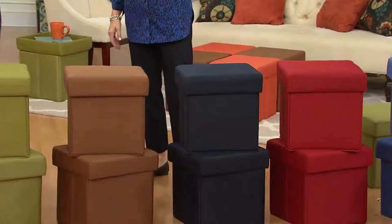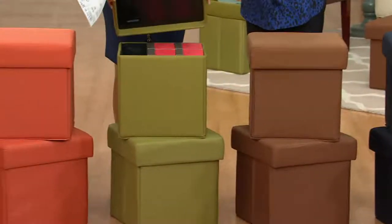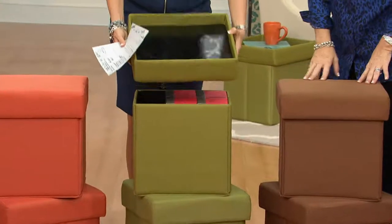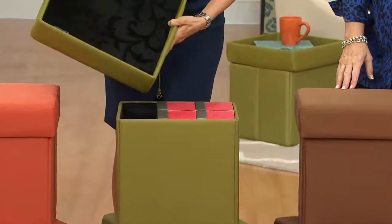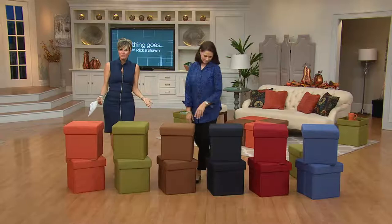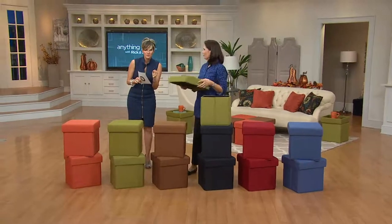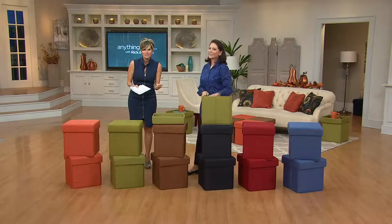These are storage ottomans, but they also have padded tops so they become sitting ottomans. And underneath that lid, it becomes a serving tray. You're going to see Valerie show you how they actually get shipped to you, because though it looks like a piece of furniture, they fold flat. They're on six easy payments for a set of two, and on free shipping and handling.